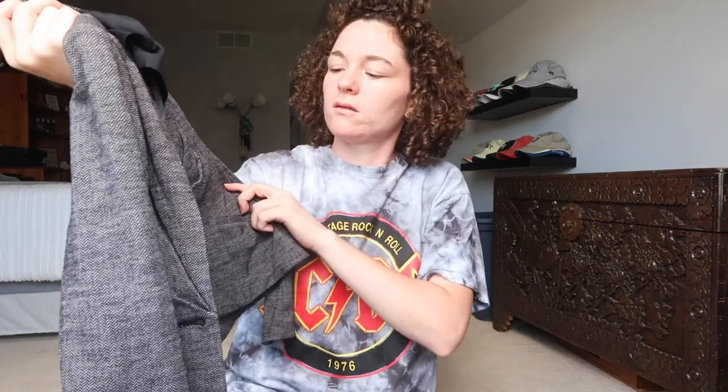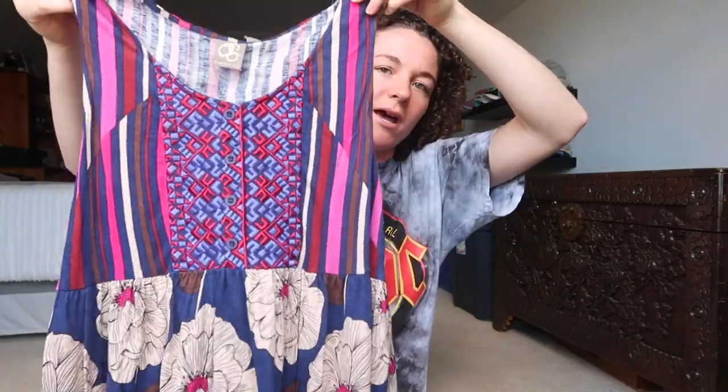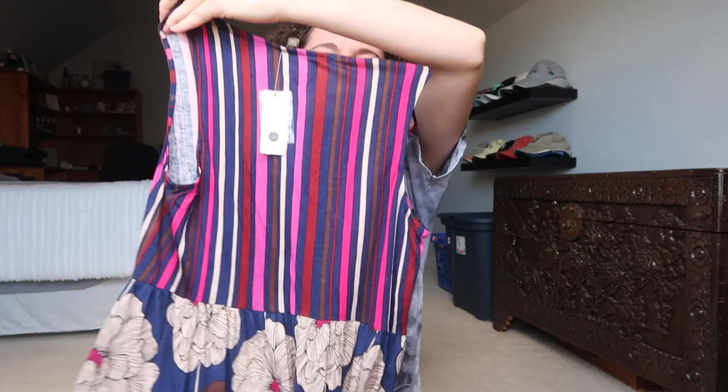This skirt is new with tags from Talbots — it's just this plaid maxi skirt. This is a Banana Republic blazer; it looks a lot like the J.Crew one but it's just gray and has some buttons. This is a new with tags Anthropologie top — I really like this top. It has these cool patterns and then a completely different pattern on the bottom, and then the back has stripes.